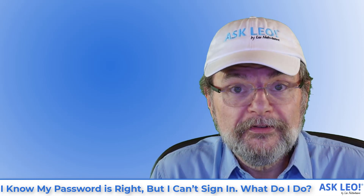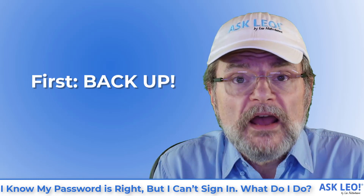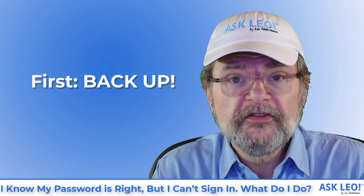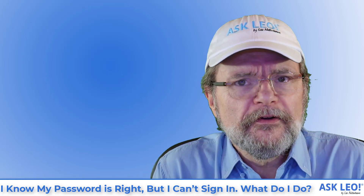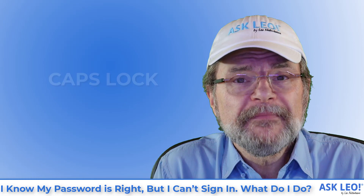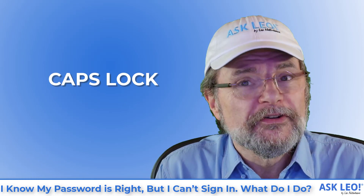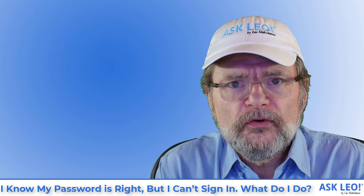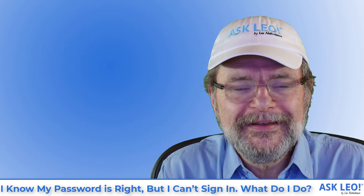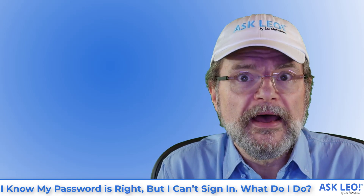My guess is that someone hacked into your account. First, though, we got to start with the obvious, because this is one of those things that nobody thinks of, but they're always embarrassed when it turns out to be the case. Make sure the caps lock is off. If you have a caps lock key, try it the other way. Make sure that you are typing in the letters you think you're typing in. One way to do that so you can see what you're typing is to type your password into something like Notepad instead.